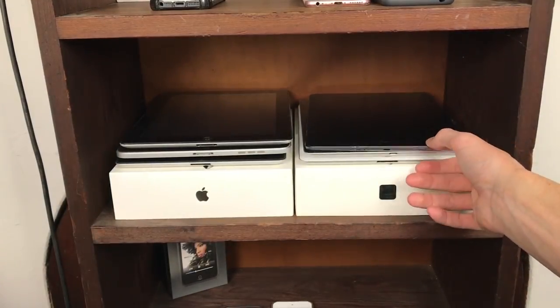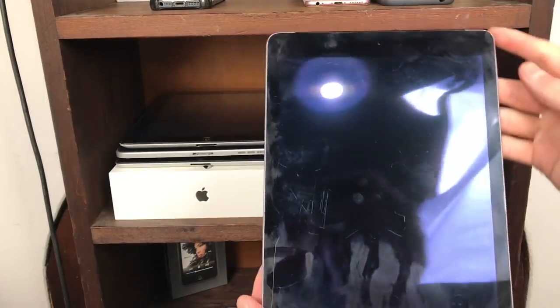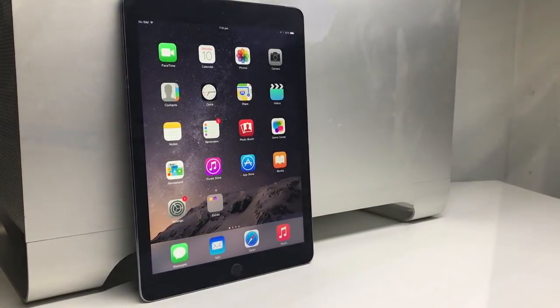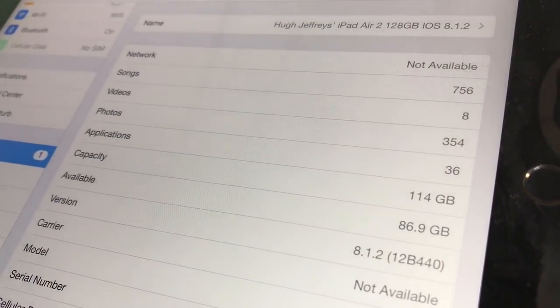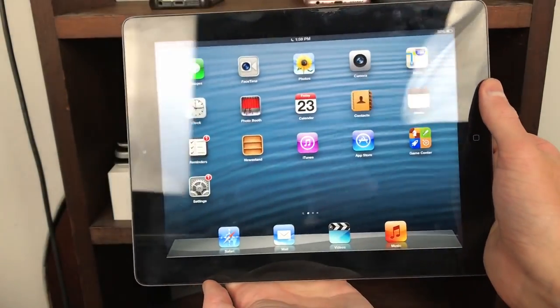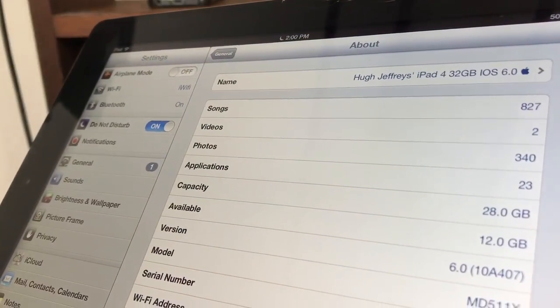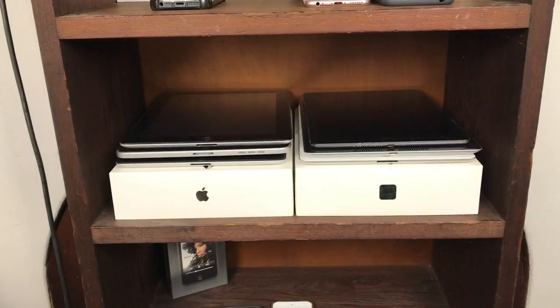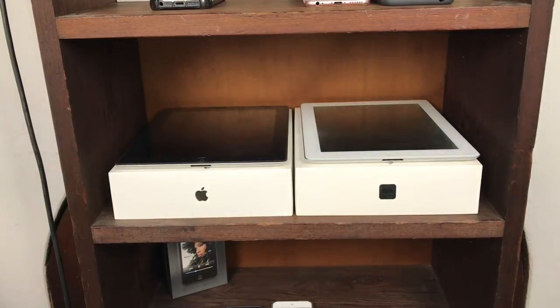Underneath that shelf is where I keep all of my iPads. Two of my best iPads are an iPad Air 2 128GB Wi-Fi and cellular running iOS 8.1.2, and an iPad 4th generation 32GB Wi-Fi running iOS 6.0. I also have an iPad 1st generation 32GB Wi-Fi and cellular, an iPad 2 64GB Wi-Fi and cellular on iOS 6, as well as a boxed iPad 3 32GB and a boxed iPad 2 16GB.